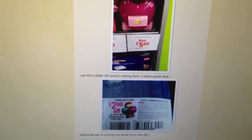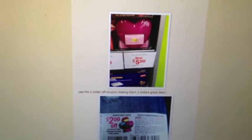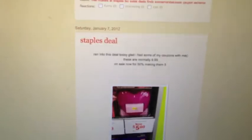Also at Staples, I picked up one of these Post-It things. They were on sale for $5 and the sale is still going on. There's a $2 off coupon, so you can get that for $3. I thought that would be a cute Valentine's Day thing.